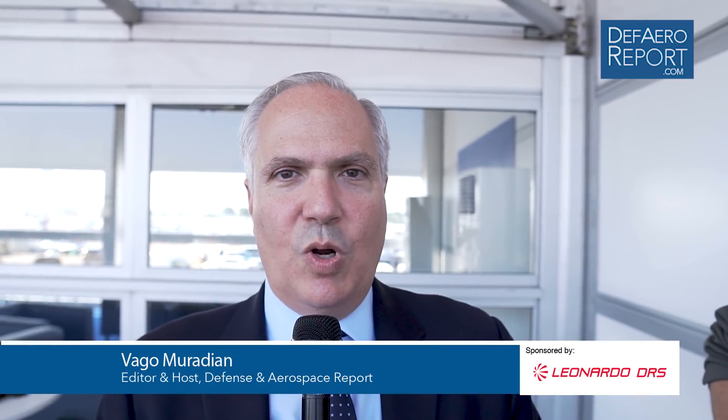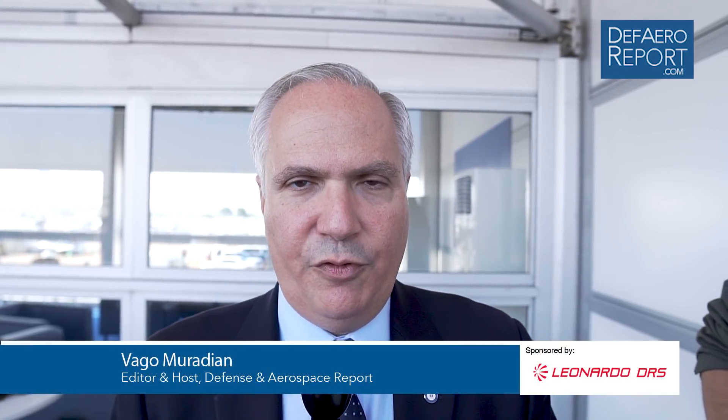Welcome to the Defense and Aerospace Report. I'm Vago Miradian here at RAF Fairford, about 90 miles outside London for the Royal International Air Tattoo, one of the world's leading gatherings of air power leaders as well as aircraft from around the world.